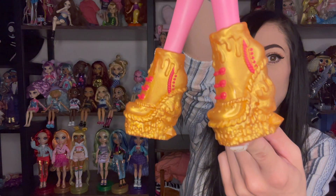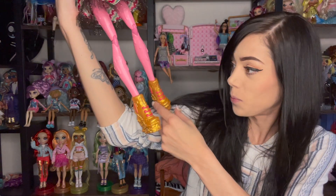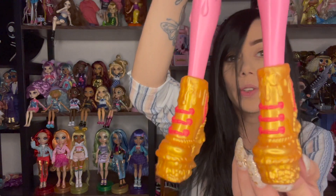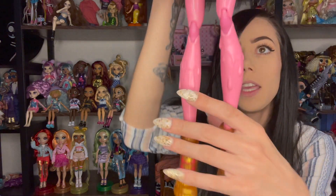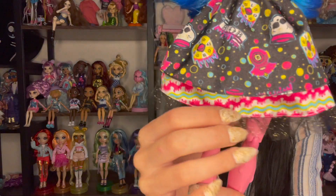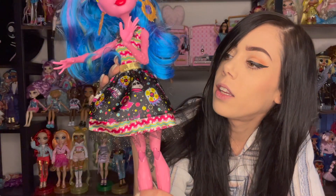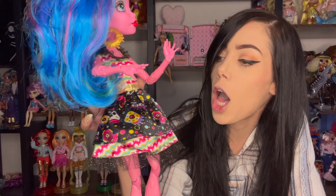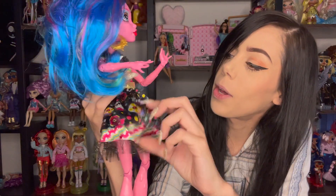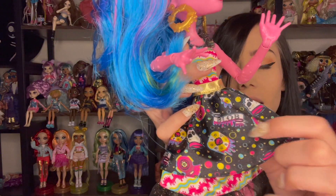Her super cute shoes — they're like jelly. They're so cute. I love Monster High shoes and they have the little skulls right here. And her dress has the Monster High skull on it. I'm not sure what that is — this is 'blob.' It just says blob all over. Oh, that is so cute — kind of like Ed Hardy. That's the style I'm getting from this particular Gooliope.